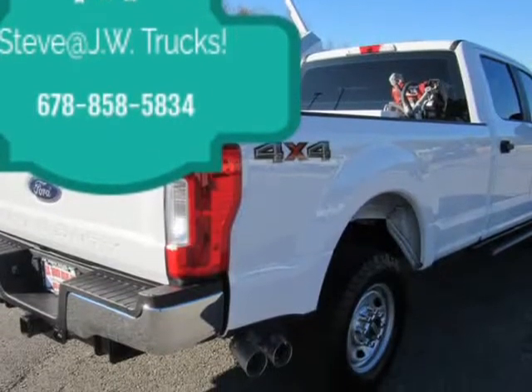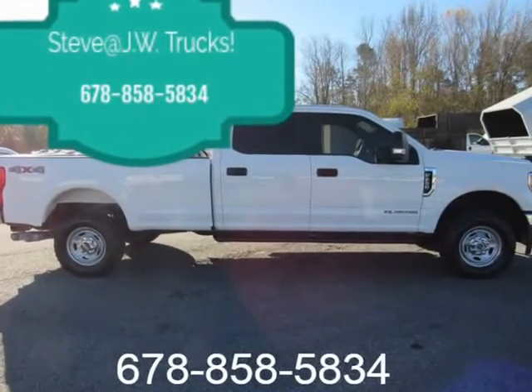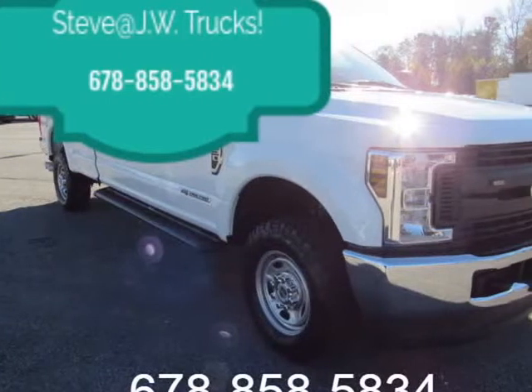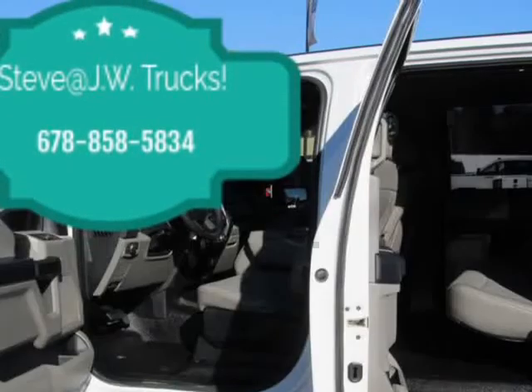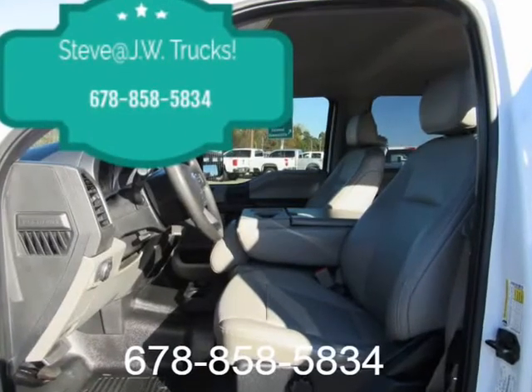Mechanical: GVWR 10,000 lb Payload Package, 50 State Emission System, Transmission with Oil Cooler, Electronic Transfer Case, Trailer Wiring Harness, Front Anti-Roll Bar, Firm Suspension, Auto Locking Hubs, Front Suspension with Coil Springs, Leaf Rear Suspension with Leaf Springs.